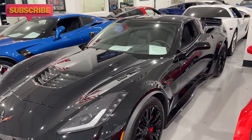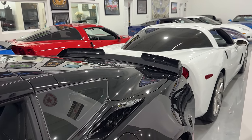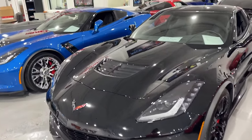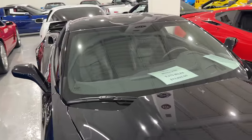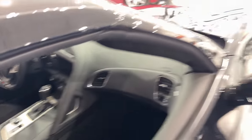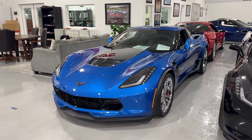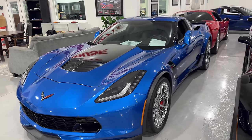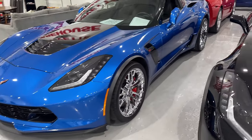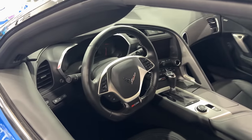Next up we have a 2016 Corvette Z06. This is a 2LZ with stage two rear spoiler, full-length side skirts, automatic, bright red brake calipers, 9,370 miles, $73,995. And here is a 2016 Laguna Blue — probably one of my absolute favorite colors. Bright red brake calipers, chrome wheels, carbon flash black badging, stage one front splitter, no side skirts, stage one rear spoiler. It is a 2LZ, automatic with black interior.